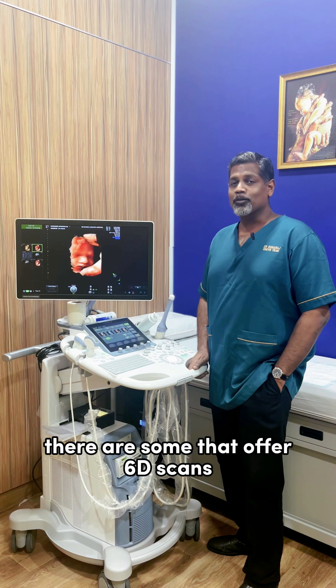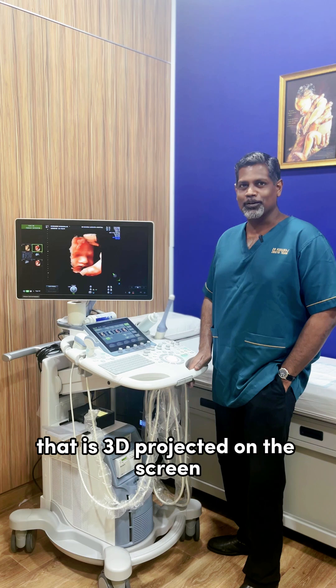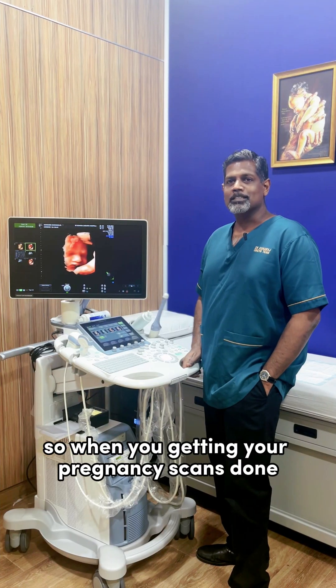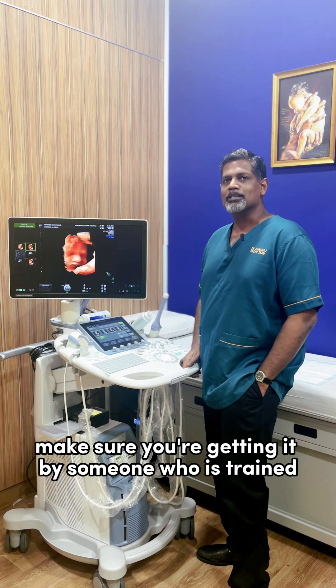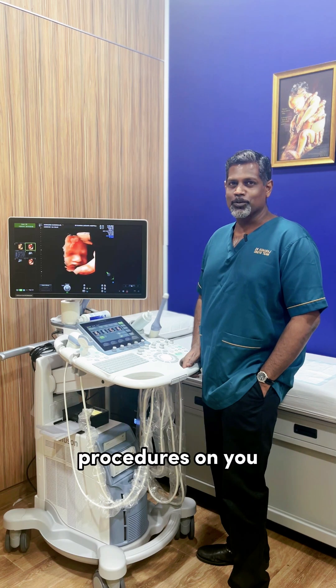There are some that offer 6D scans, which is basically a 5D that is 3D projected on the screen and you use 3D glasses. So when you're getting your pregnancy scans done, make sure you're getting it by someone who's trained and certified and licensed to actually perform such ultrasound procedures on you.